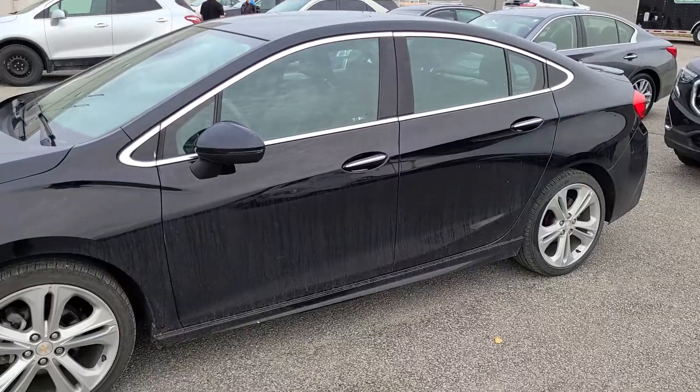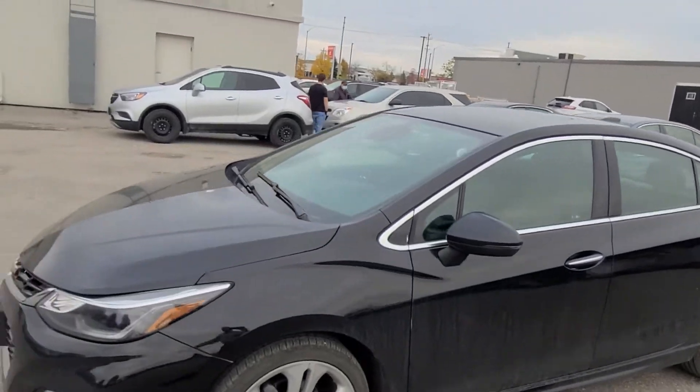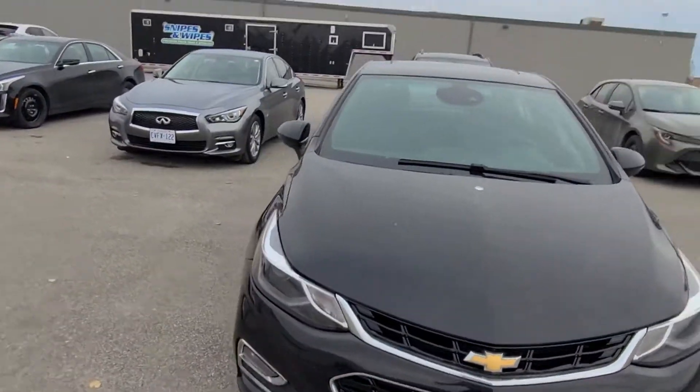Hey Mike, Matt Stone here at Paul Sadlin Motors. I have a 2018 Chevy Cruze RS fully loaded to show you. Here it is, it just came in on trade. It's an RS package, just needs a quick clean up.